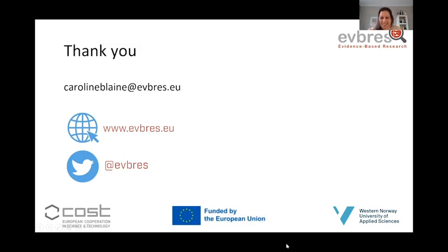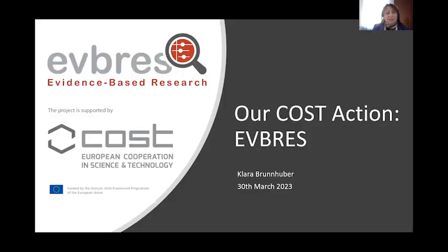Thank you very much, Caroline. Anyone who has questions can put them in the Q&A. Now we will have final words from Clara Brunhofer, Vice Chair of the Action, who wants to speak about the Action's success. Thank you so much, Inga, and welcome everyone to our webinar. Even if you weren't at the original webinar, we're delighted you are listening to our recording. As Inga was indicating, I want to tell you a bit about our wonderful COST Action, EVBRES, standing for evidence-based research.